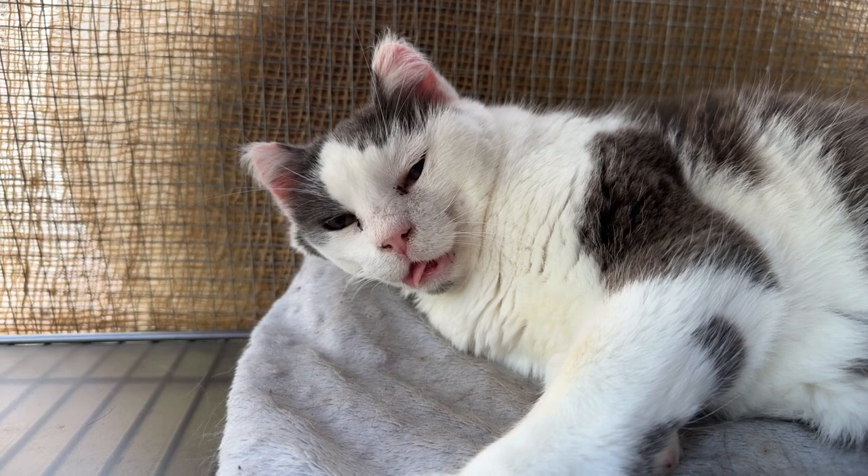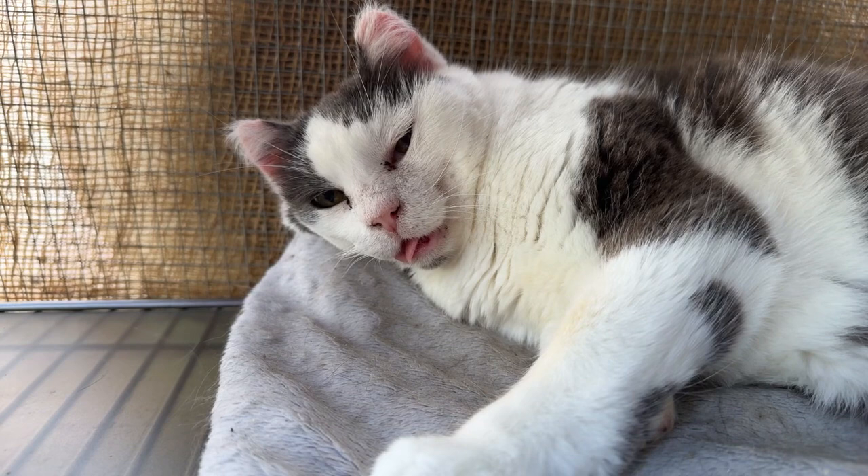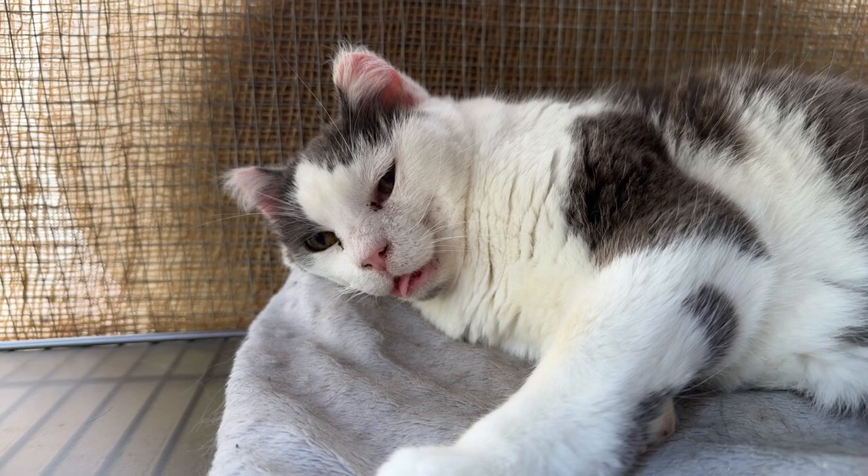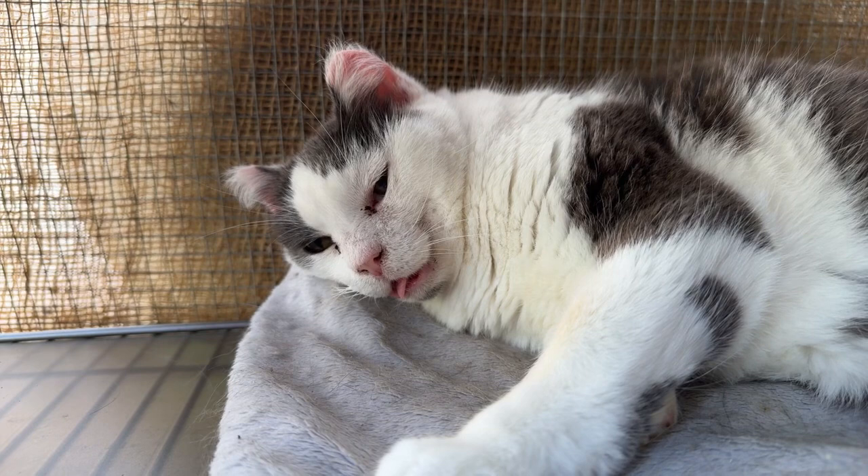Isn't she gorgeous? We go live and we are trying to fundraise to keep our sanctuary going and keep helping as many cats as we can.